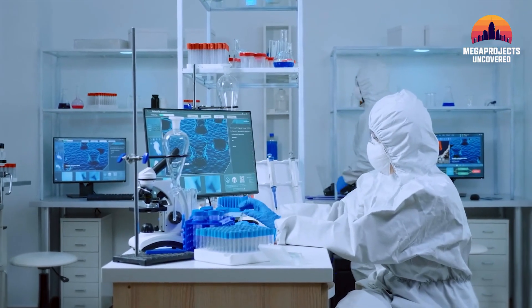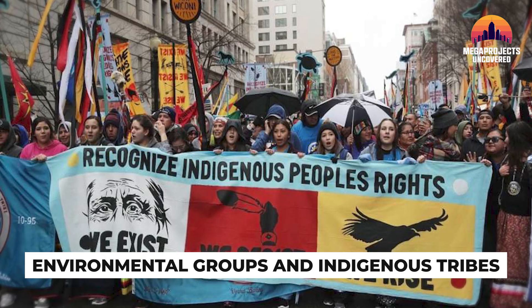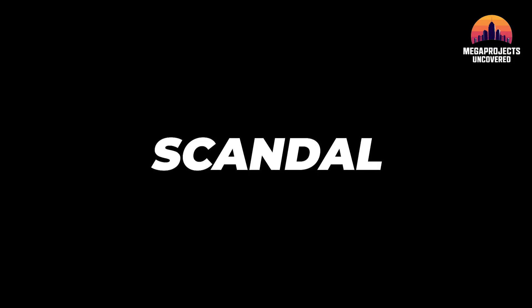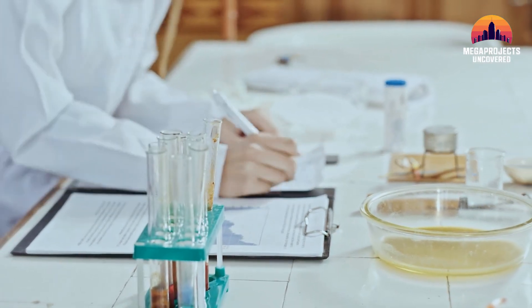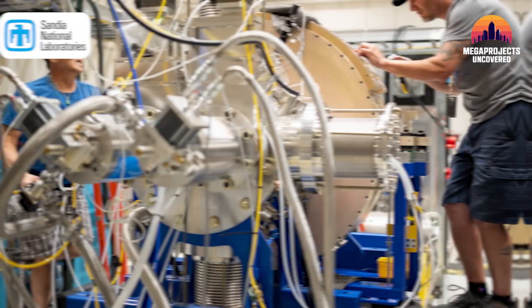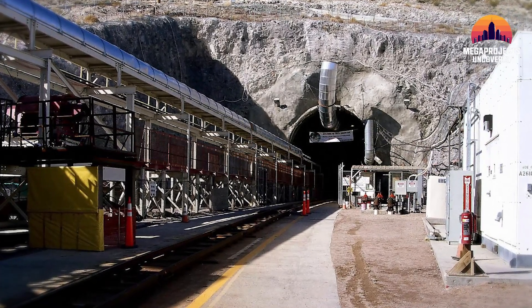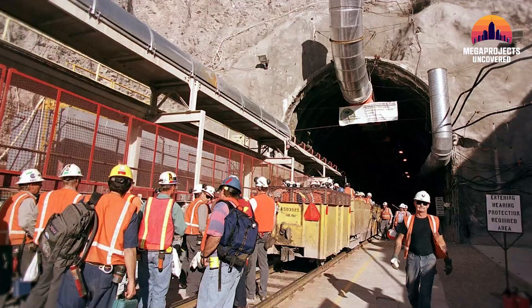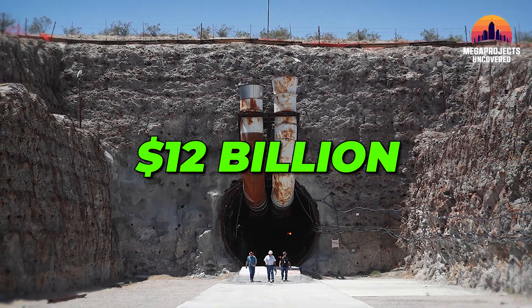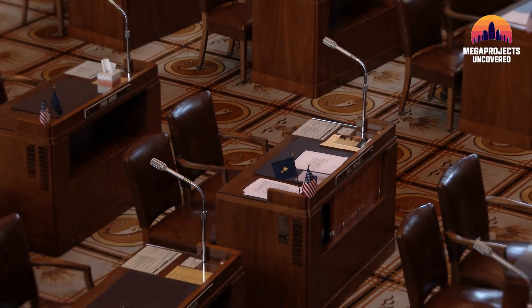Scientists raised new concerns: fault lines, water seepage, even dormant volcanic activity. Environmental groups and indigenous tribes demanded answers. Then came the credibility blow — allegations surfaced that researchers had manipulated water safety data, and public trust collapsed. Even after independent labs like Sandia National Laboratories verified the site's safety protocols, the damage was done. In 2010, President Obama, under immense pressure, terminated funding. After decades of planning, thousands of workers, and $12 billion spent, Yucca Mountain was sealed — not by science, not by engineering failure, but by fear, politics, and perception.